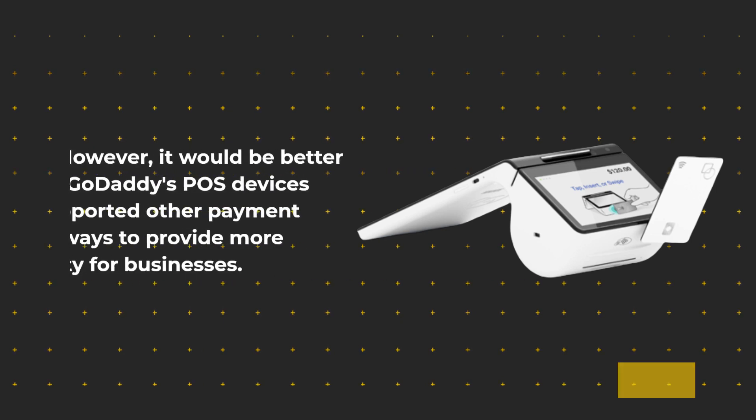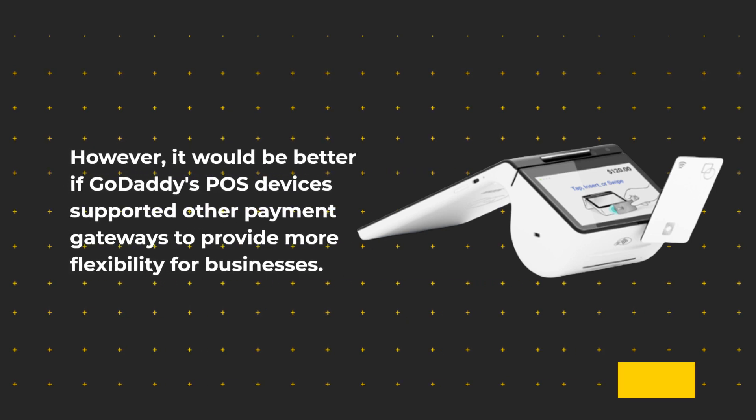However, it would be better if GoDaddy's POS devices supported other payment gateways to provide more flexibility for businesses.